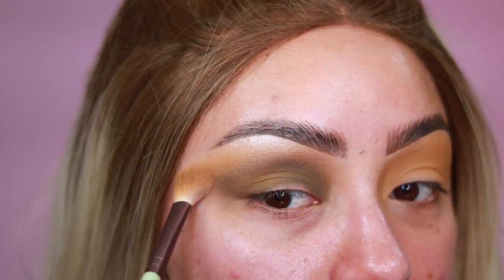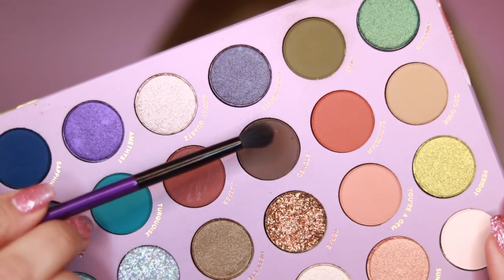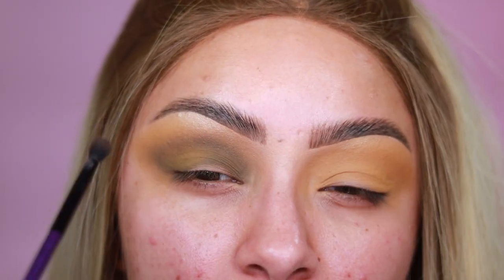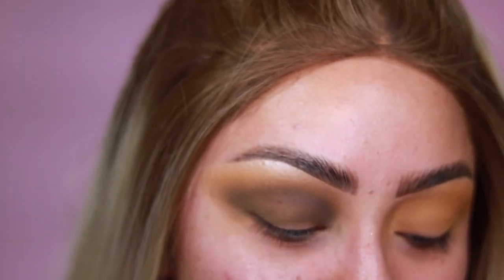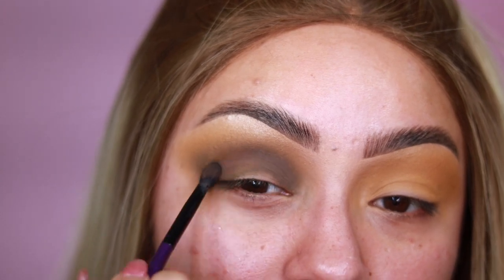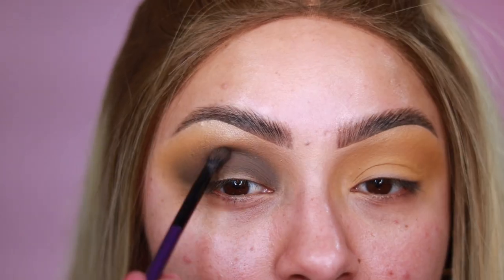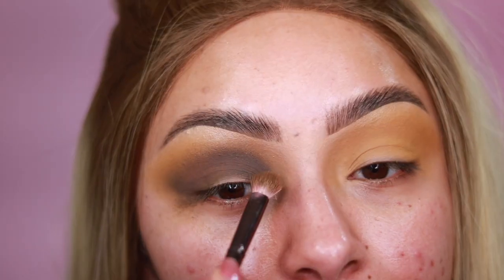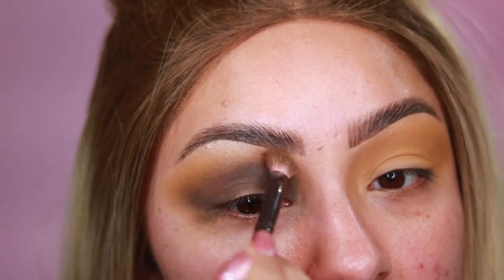Going in with that yellow once again and just blending this. Now I'm going to be deepening up the crease area using the color Stone, and this is a brown that has like a green tone to it — forest-y brown, like gray-green. I'm just placing it into the crease just to deepen it up more. Going in with that previous brush, I'm just going to start to blend everything. And as always, I'm going to be linking this brush down below in my description box.